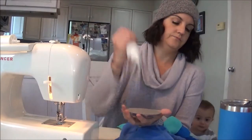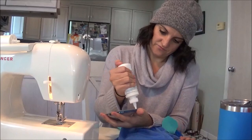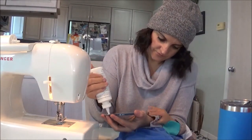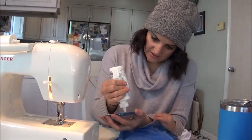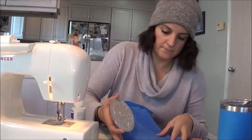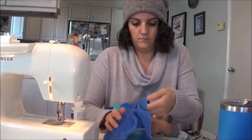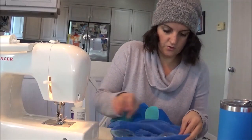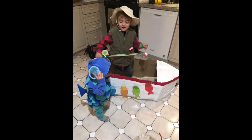I glued the googly eyes on — just let that dry now. We have to go pick Connor up soon.